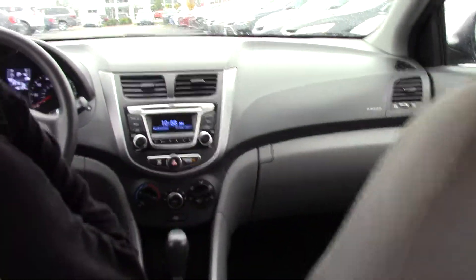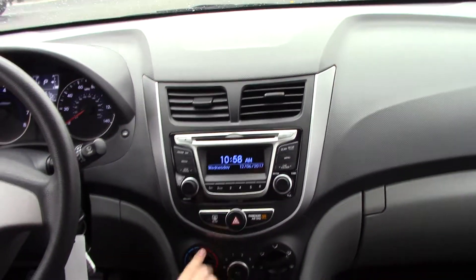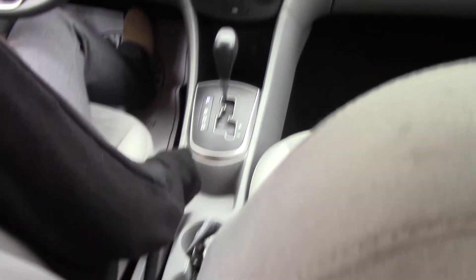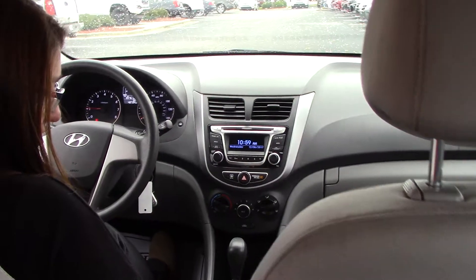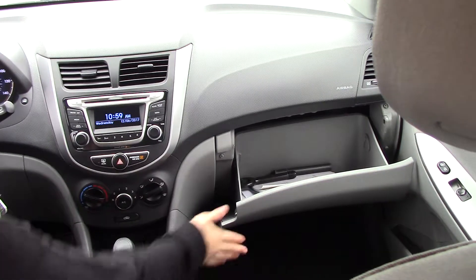You do have AM FM radio, all your menu options here, CD player, and all your climate control options. USB and auxiliary plug-in down there. Console here for you — even though you've lost some storage in the console since it is lower, you do have plenty of cup holders and storage there, so it makes up for it.